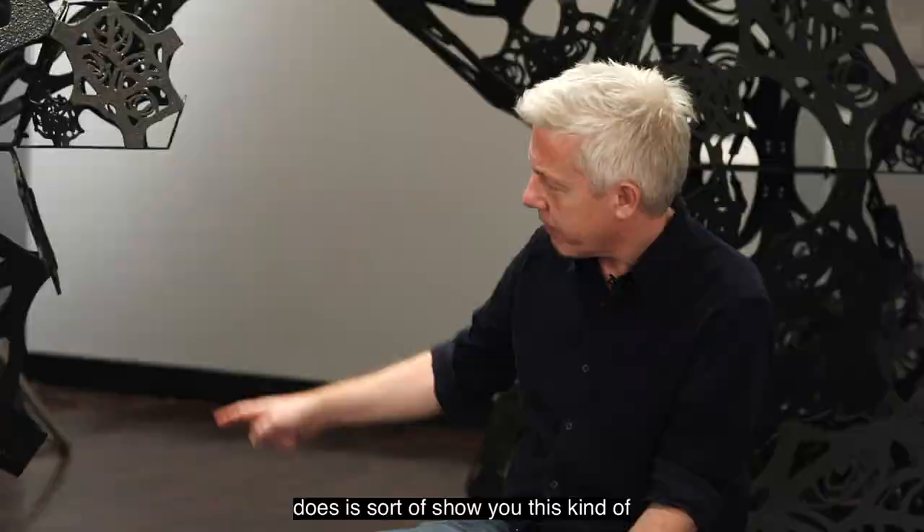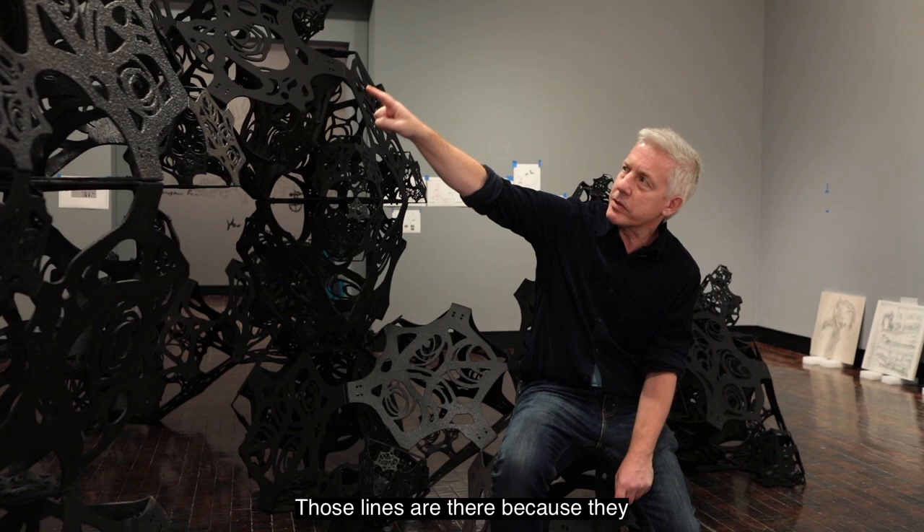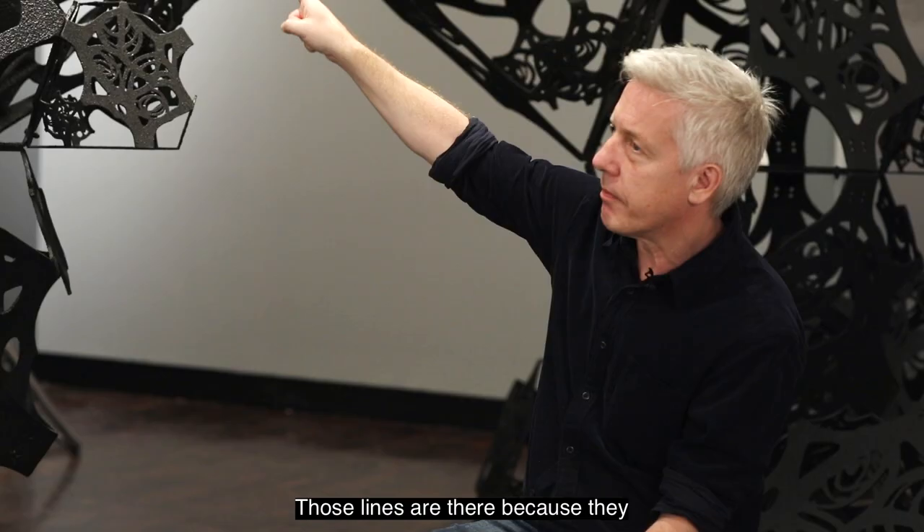One of the things that this piece does is show you this kind of line of force. So as you wander through the piece you'll see these lines. Those lines are there because they actually support the structure itself.